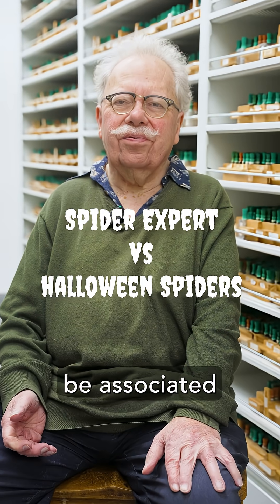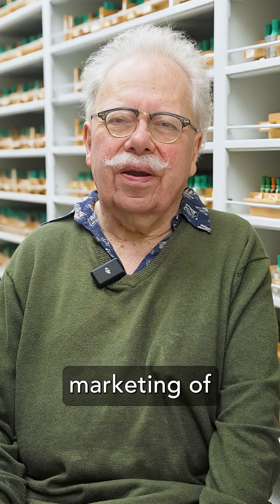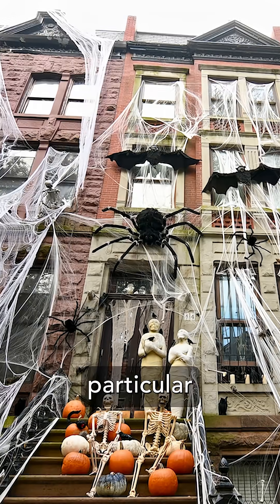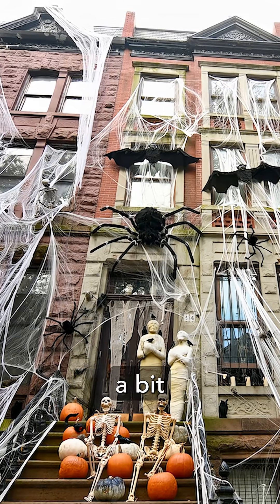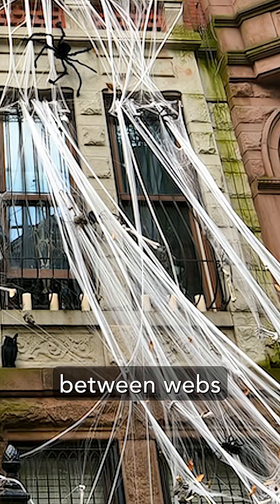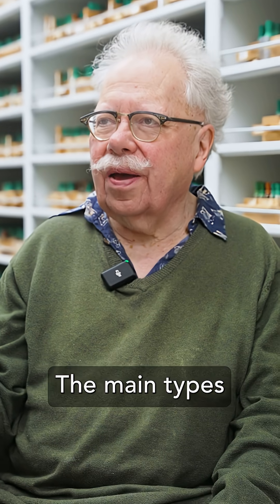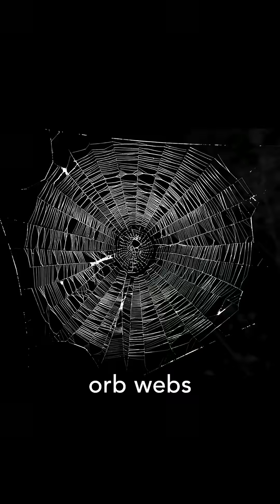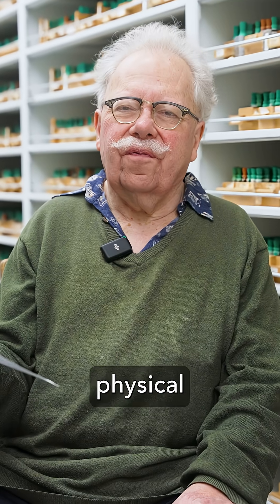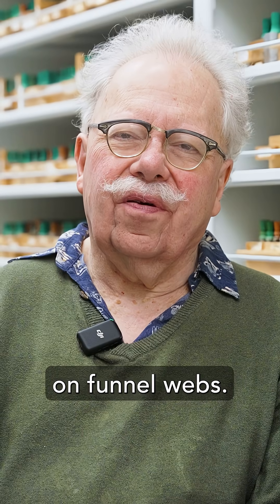How spiders ever came to be associated with Halloween, I'm not entirely sure, but I suspect marketing of decorative objects. These particular spiders are perhaps a bit more accurate than usual, but the webs are sort of a cross between webs made by completely different groups of spiders. The main types of spider webs are orb webs, cobwebs, sheet webs, and funnel webs. People who make physical web-type decorations often base them on funnel webs.